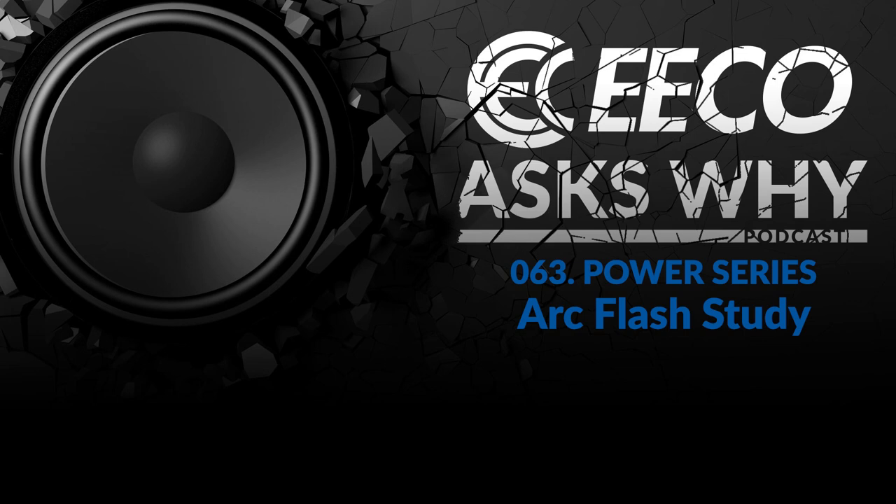Thank you for listening to Eco Ask Why. This show is supported ad-free by Electrical Equipment Company. Eco is redefining the expectations of an electrical distributor by placing people and ideas before products. Please subscribe and share with your colleagues and friends. Also leave comments, feedback, and any new topics you would like to hear. To learn more or to share your insights, visit EECO Ask Why dot com.